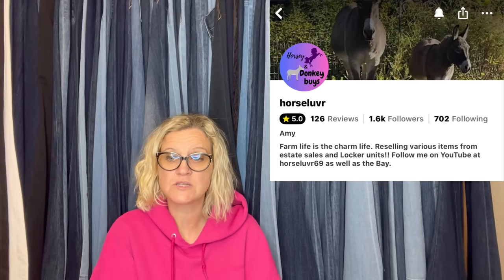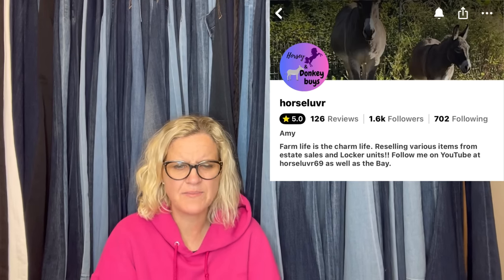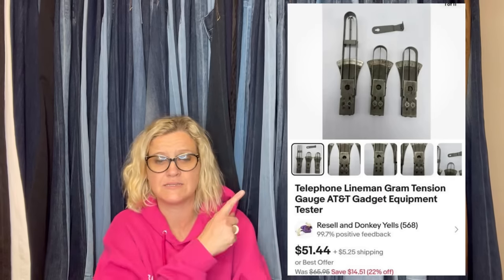Bolo Buddies member Horse Lover — she's on eBay and YouTube, also as Horse Lover on Whatnot, and her eBay is Resell and Donkey Yells. Storage unit find — everything from it is profit. Oakley Kitchen Sink Tactical Field Gear Backpack, cost is zero since money already covered the unit price by hundreds. Sold for $86.35. She bought a storage unit, sold some items that paid for the unit, and everything left is pretty much profit — so when accepting offers, she knows her cost of goods is already covered. Also from the storage unit: a Telephone Lineman Gram Tension Gauge AT&T Gadget Equipment Tester — she sold it for $51.44.